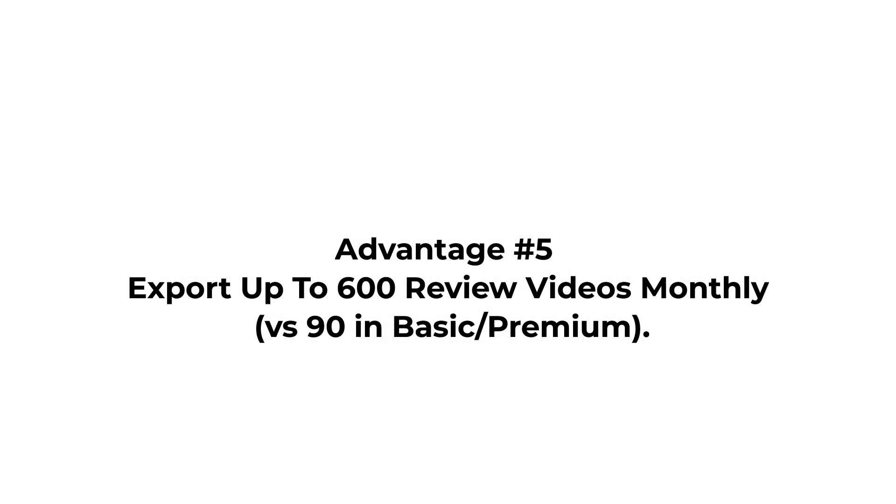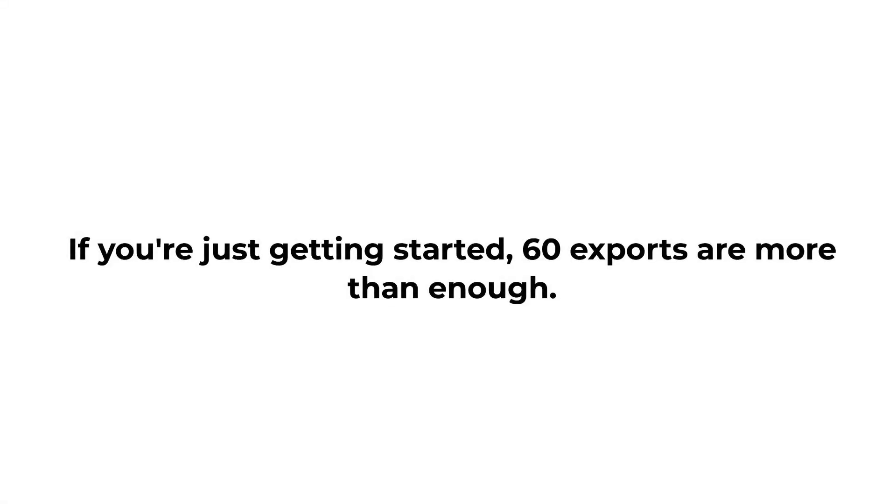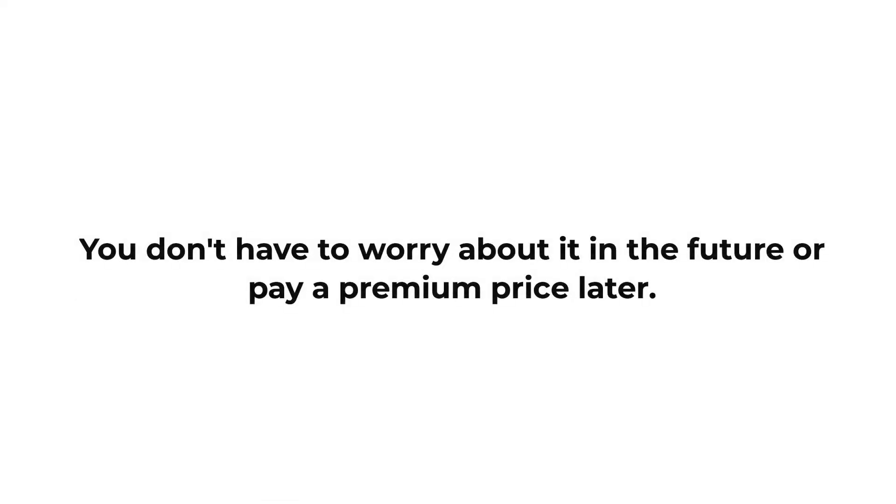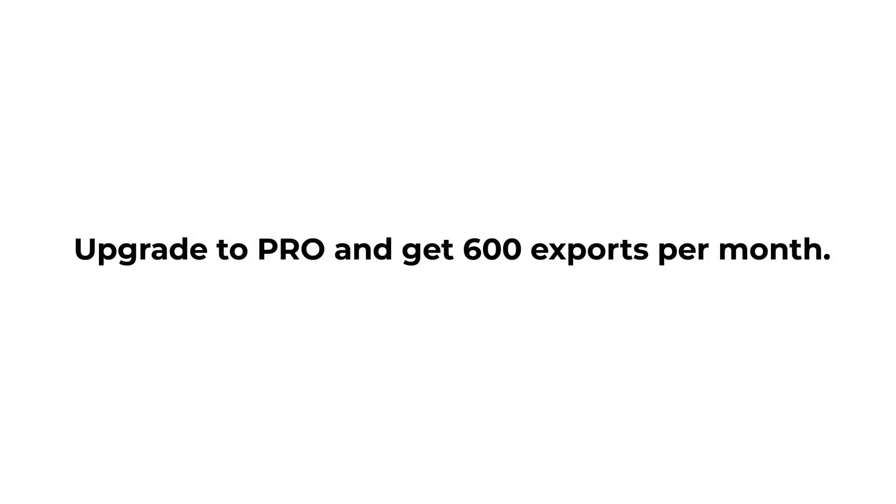Advantage 5: Export up to 600 review videos monthly, versus 90 in basic or premium. If you're just getting started, 60 exports are more than enough. But if you want to scale fast, want more traffic for your offers, or want to scale into different niches or languages, you want more. You don't have to worry about it in the future or pay a premium price later — upgrade to pro and get 600 exports per month.